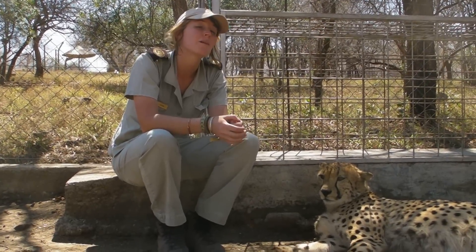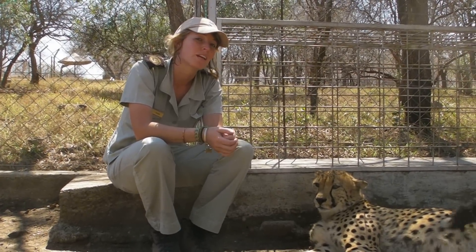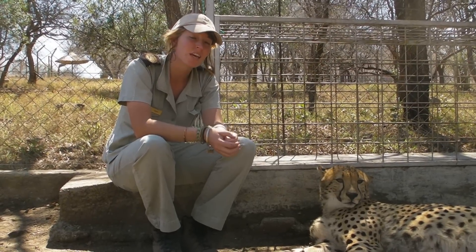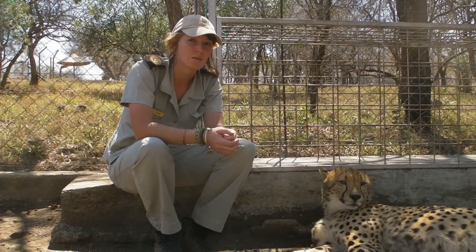Hi, G'day, I'm Leesha. I'm an animal curator at the Hearts for Endangered Species Centre. This lovely cheetah to my left hand side, which is Crunchy, he is one of our adoptive cheetahs that we have.